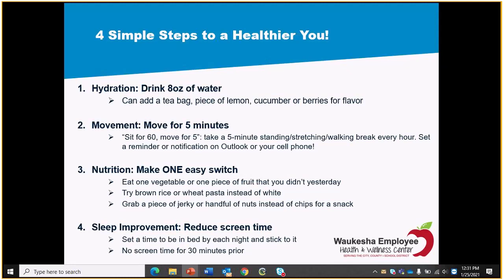Second step: moving. If you're sitting for an hour, make it a point to get up and move for five. Sit for 60, move for five — take a five-minute standing, stretching, walking, or water-drinking break every hour. There's a lot of research showing how detrimental sitting is for long periods. I have a standing and moving break scheduled as a phone alarm in the morning and afternoon to help me stay on track, and I recommend others do the same.